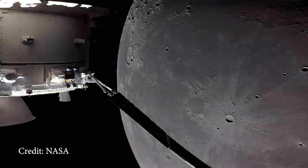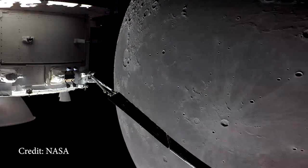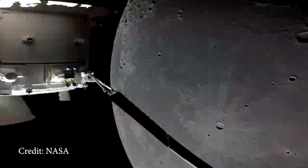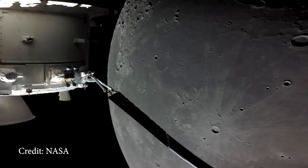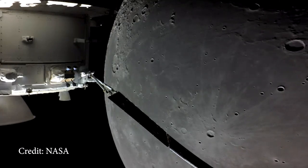You might ask why we're going back to the moon when we did this in the 60s. Well, NASA has big plans for human spaceflight exploration, and going to Mars is a big part of those plans — within the next 20 years. While it only takes three days to get to the moon, it would take nine months to get to Mars, so there's a way to go yet. But Artemis 1 is the first step in that journey and it's a phenomenal achievement.